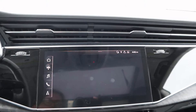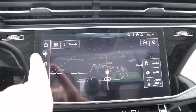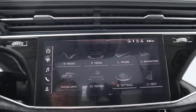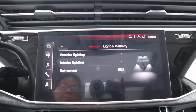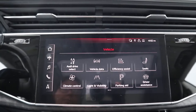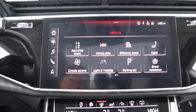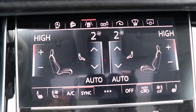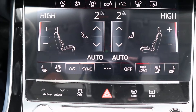Great thing in here is the touchscreen — you've got your navigation, climate control, heated and cooled front seats, and a heated steering wheel.